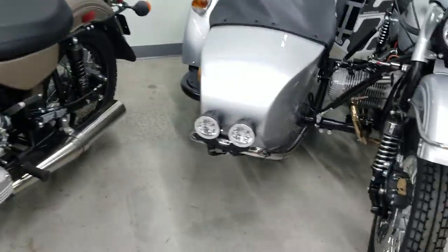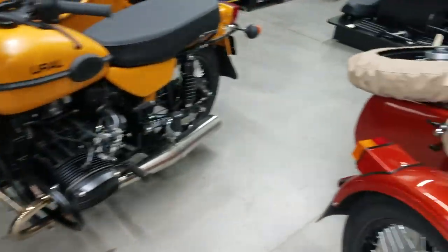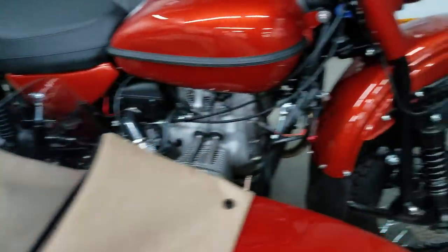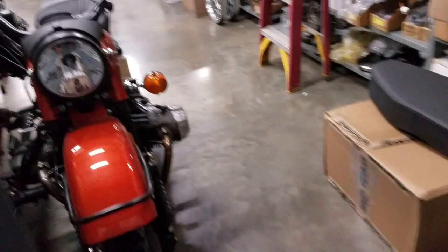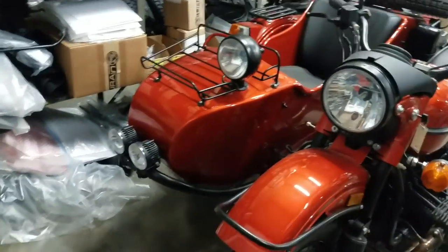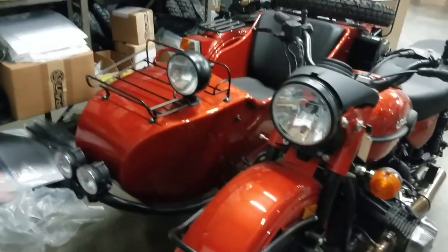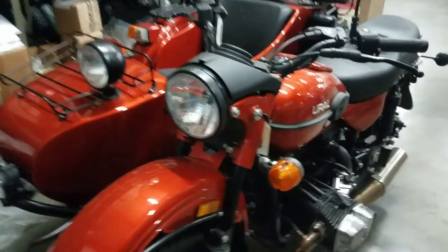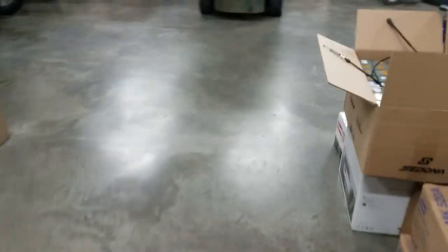Got a bunch of stuff coming in next week to work on, and another shipment of Euro motorcycles coming in. We did have a little shop oopsie today — working on a top-end job on an engine, and unfortunately dropped one of the cylinders. Brand new cylinder went to pull it out of the box and I dropped it, so that messed things all up. Even the best make mistakes from time to time.